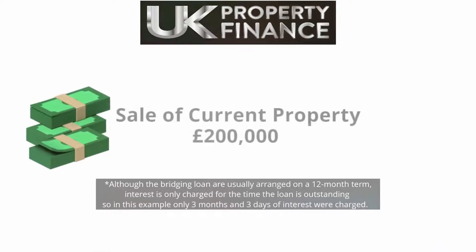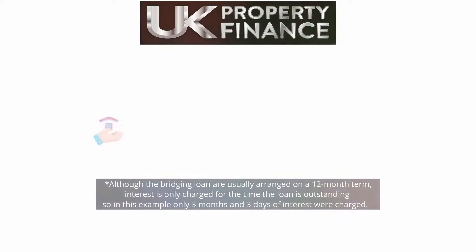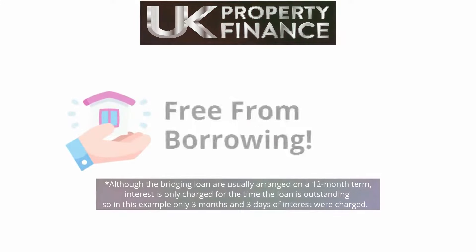Mr and Mrs Harris paid all fees and generated interest separately, so they are left with £200,000 after the sale of their current property and repayment of secured debts. The new property is now free from borrowing.